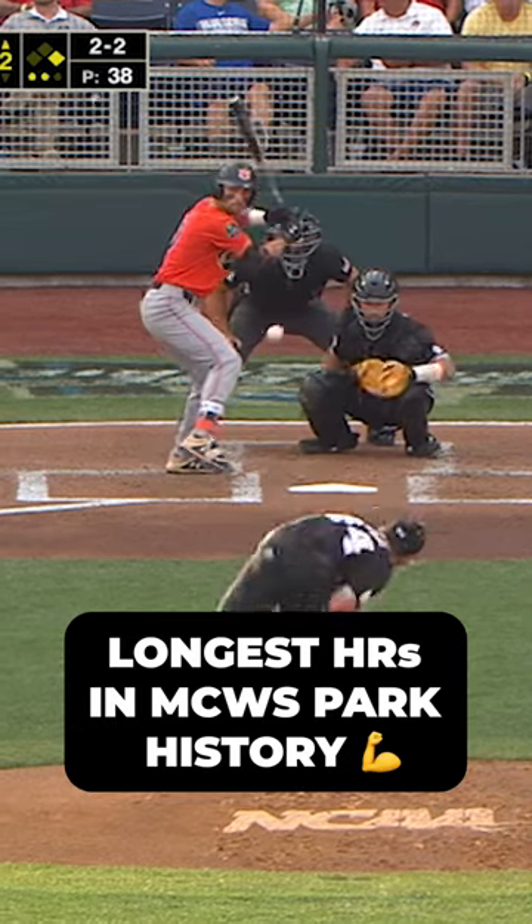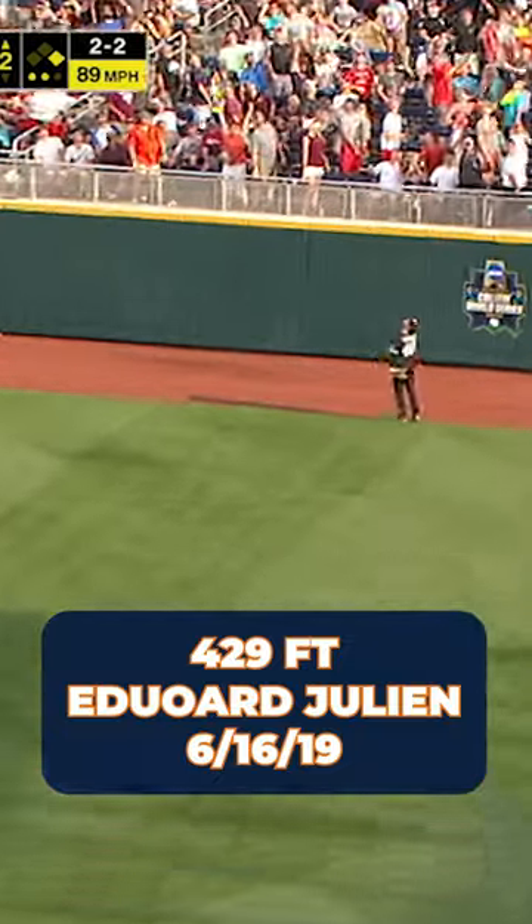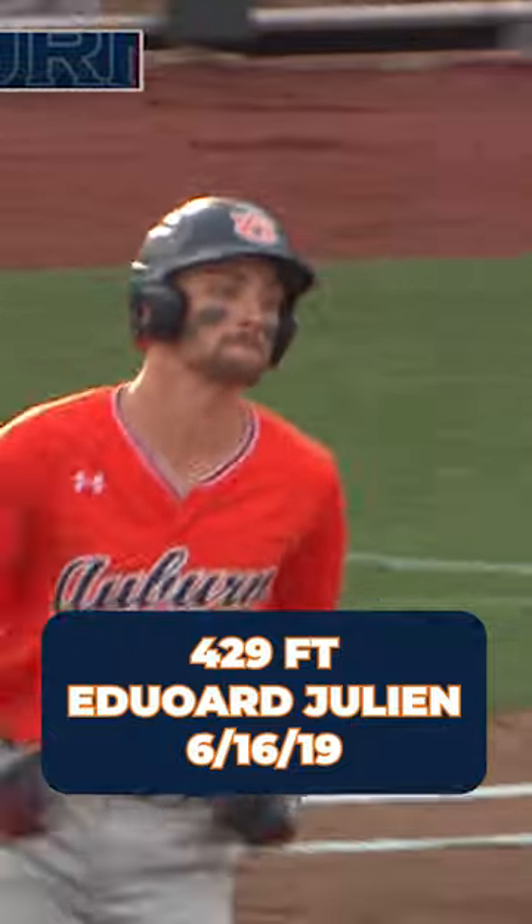6-1, 2-2. To right field, and that is hammered. Julian steps into it, and all of a sudden, the Tigers go on top.